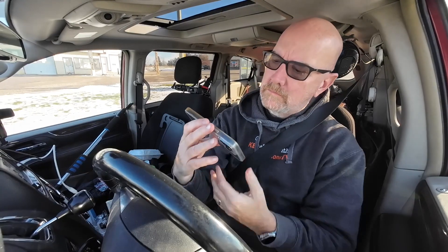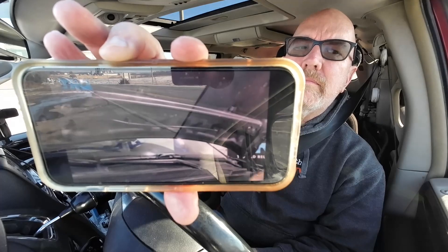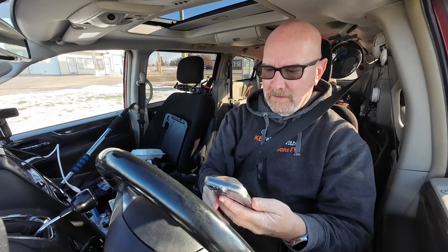Nice and tight. Connected in. Let's give it a test. There you go. It is super easy. Nice.